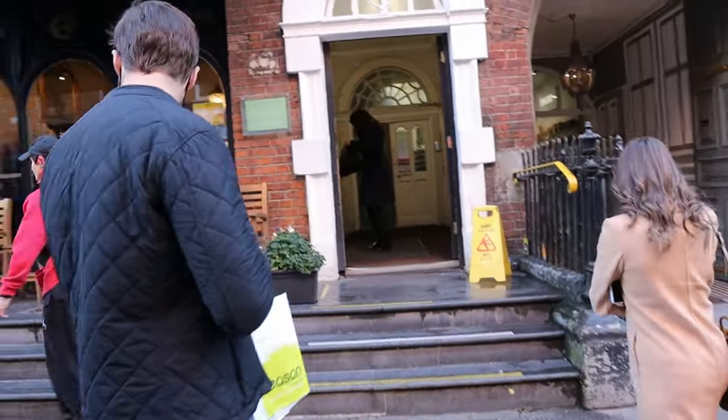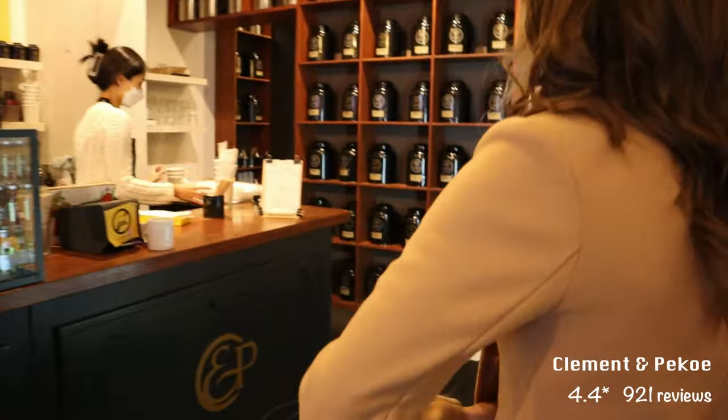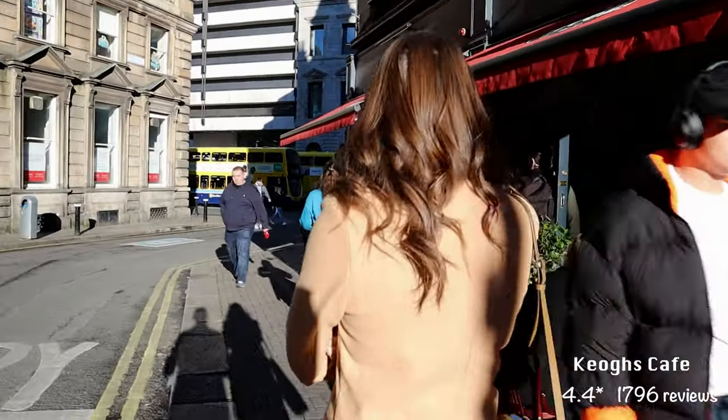We set out to explore the city again but had to stop first for a coffee. We went to Clement and Pico and both enjoyed our drinks. We then went on to our next destination for brunch — Geos can be busy and has a small indoor seating area, but we had no problem sitting outside.